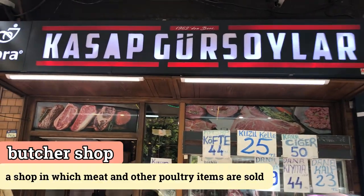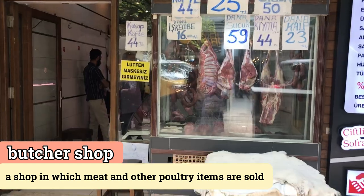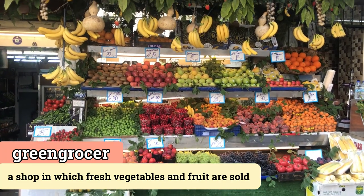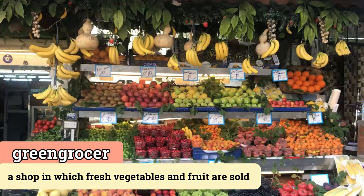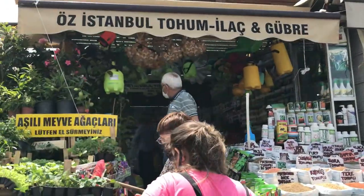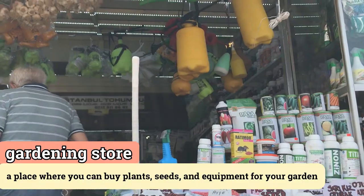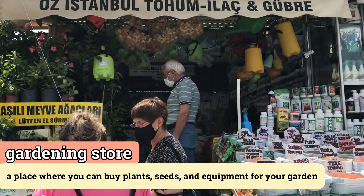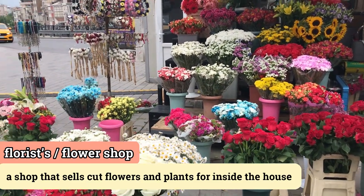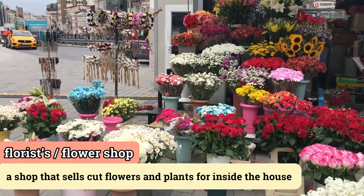This shop that sells meat and other poultry items is called a butcher shop. This is a green grocery shop — a green grocery store — so they sell fruits and vegetables. This is a gardening shop where they sell plants and seeds or other gardening items. This is called a florist shop or flower shop, and as you can see they are selling different flowers in different colors.